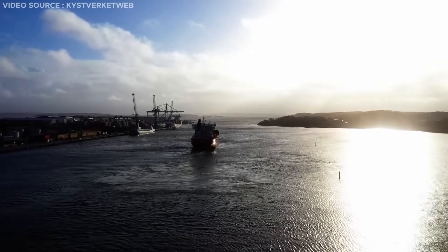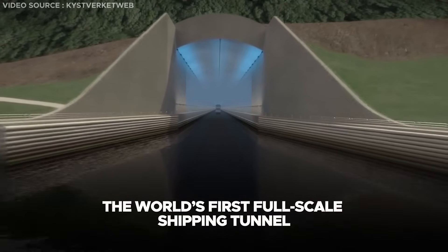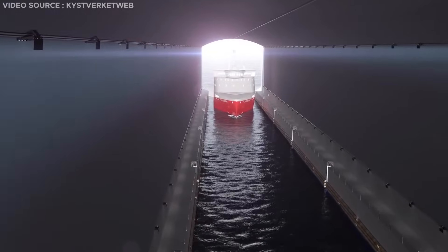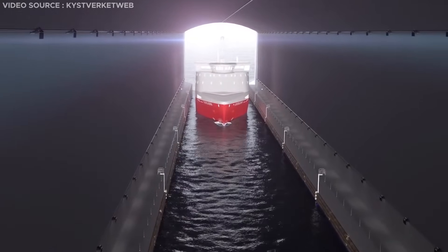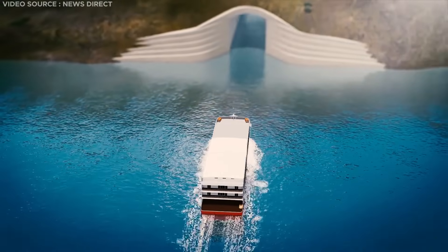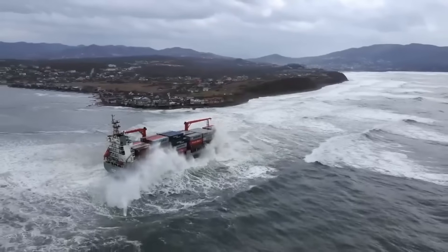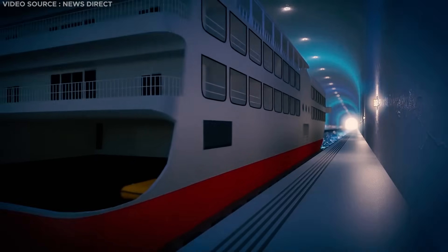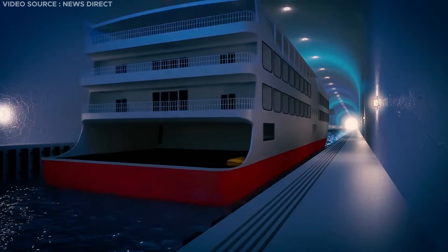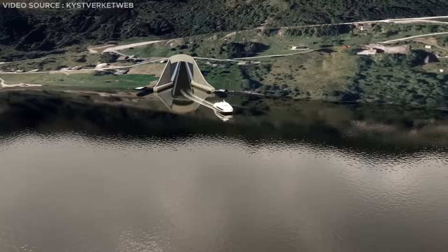Norway is embarking on a one-of-a-kind venture to construct the world's first full-scale shipping tunnel. It might be the country's biggest engineering feat yet. Boring through a 300-meter high mountain, the new tunnel will allow ships to navigate more safely through a dangerously exposed part of the sea. Designed to accommodate some of the largest ships weighing up to 16,000 tons, this architectural wonder will revolutionize maritime travel.